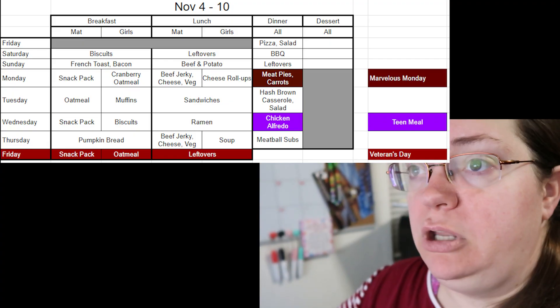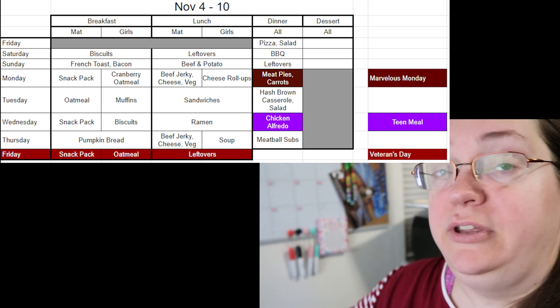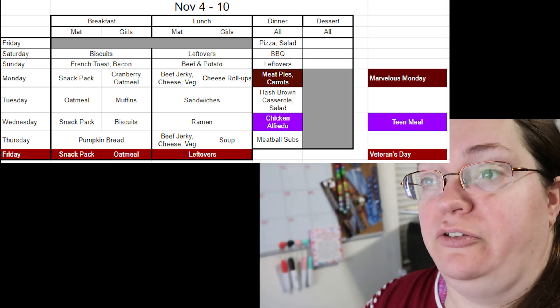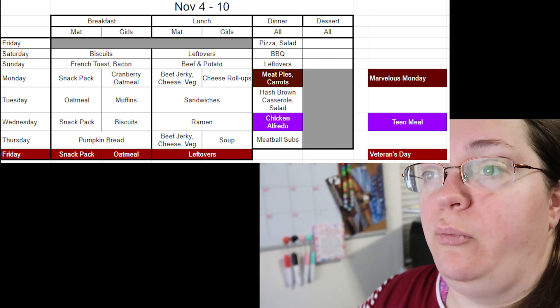Quick plug: I definitely prefer Chromebooks for digital schooling. Even though we only have one child using Monarch this year, I still prefer the touch screen ones for programs like the Night Zoo Keeper program and digital art. Alright, let's go through this list — I'm going to cut out some extra stuff at the top and focus on the meal calendar.